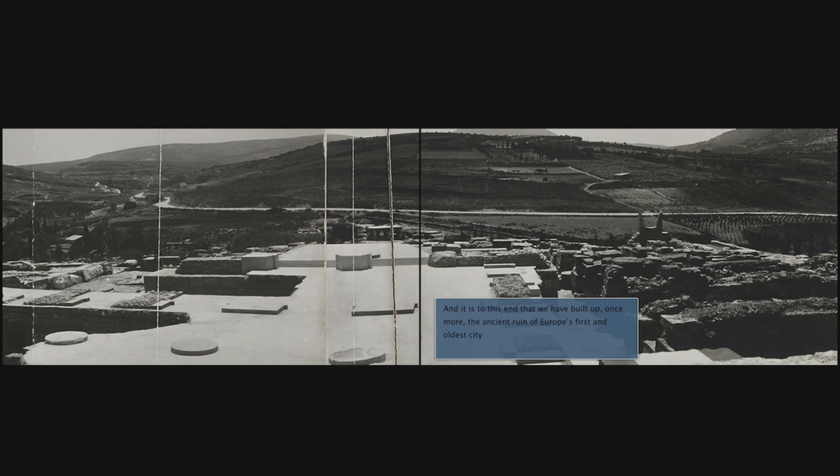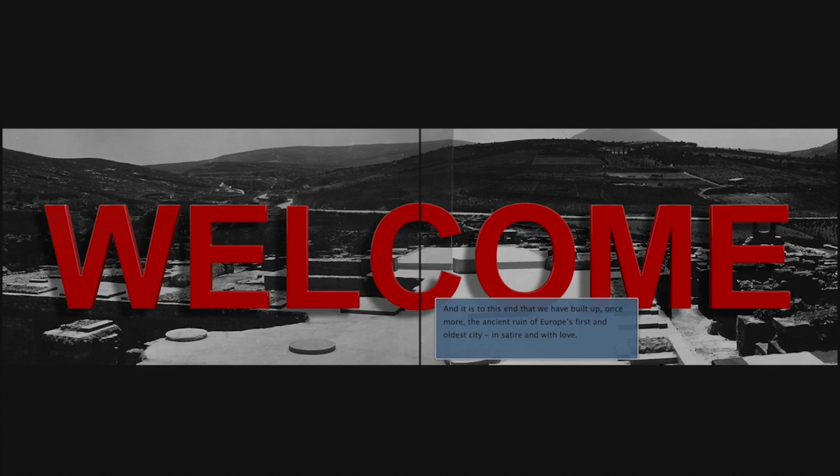And it is to this end that we have built up, once more, the ancient ruin of Europe's first and oldest city. In satire and with love, we organise here a lovely, perverse refuge. And within its mazy spaces, we will gather and enclose all that we need.